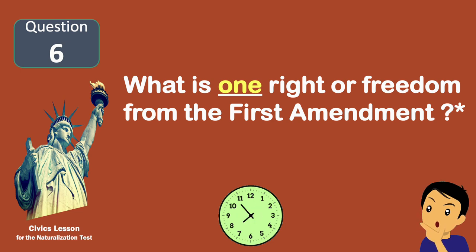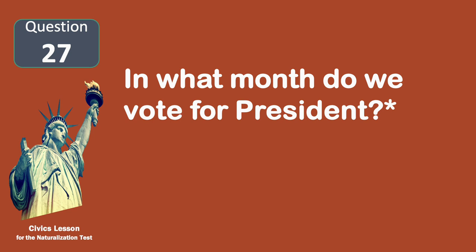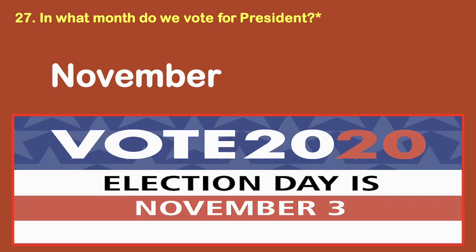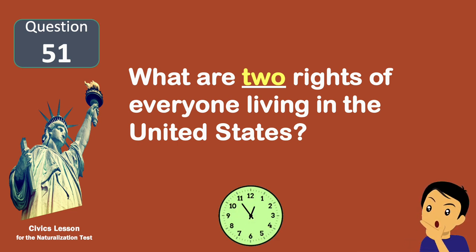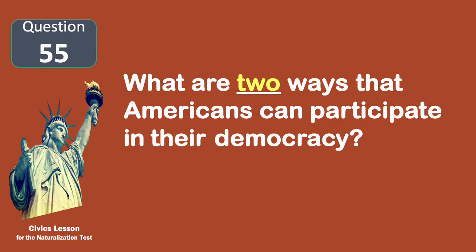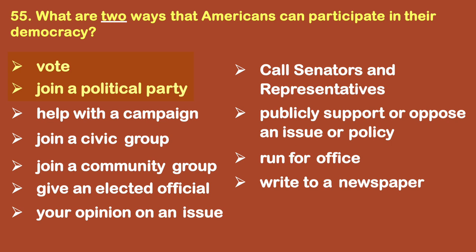In what month do we vote for president? November. What are two rights of everyone living in the United States? Freedom of speech. Freedom of religion. What are two ways that Americans can participate in their democracy? Vote. Join a political party.